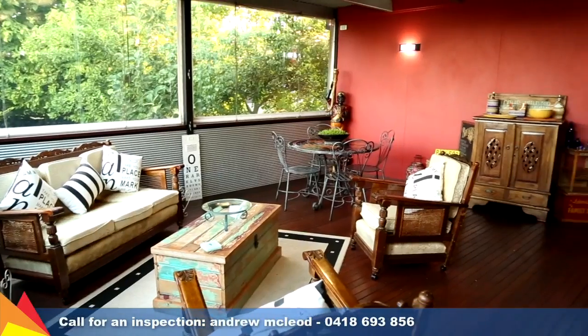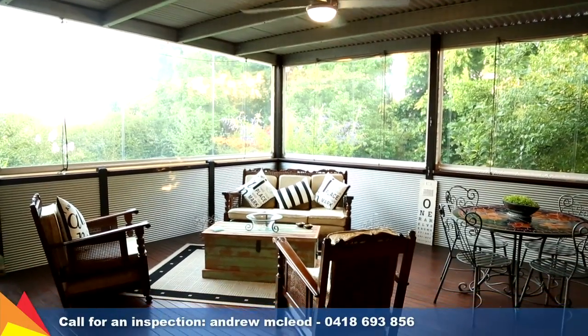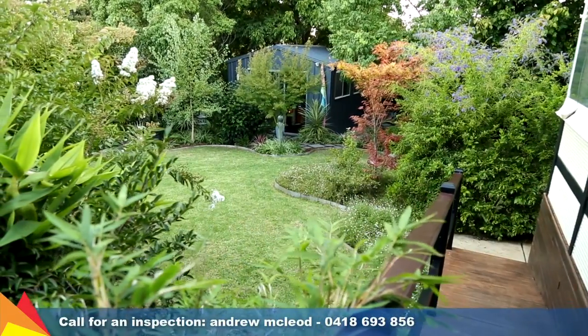You can't help but gravitate to the spectacular elevated deck. This is the ideal space to relax and entertain, offering beautiful views of the private rear garden.